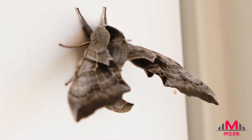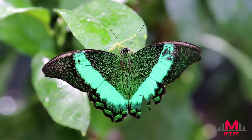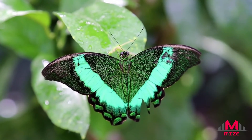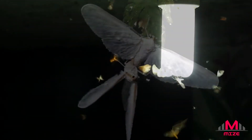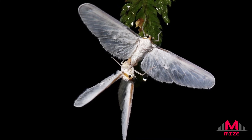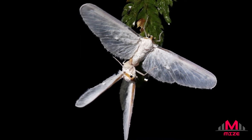Both moths and butterflies have a powdery substance on their wings that's actually a type of modified hair called a scale. These scales are probably mostly for looks, contributing to the pattern and color of the wings. However, they may also help moths to regulate their body temperature — dark colors absorb light better — or camouflage them from predators.